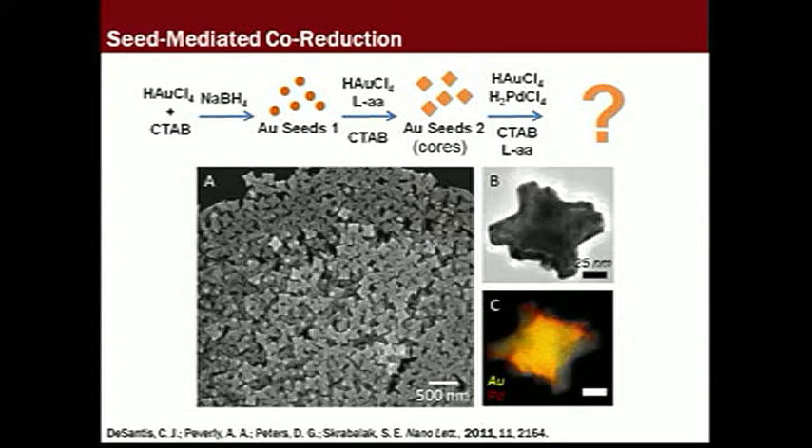Characterization by electron microscopy indicates that the nanostructures have eight branches in octahedral symmetry. Elemental mapping indicates that the nanostructures are primarily gold, and palladium decorates the surface and localizes at the tips. The specifics of the synthetic system are outlined at the top of the slide. And here is how you make them, and can use seed-mediated methods in general to make bimetallic nanostructures.